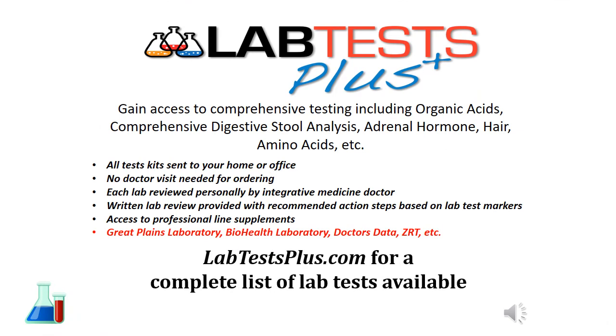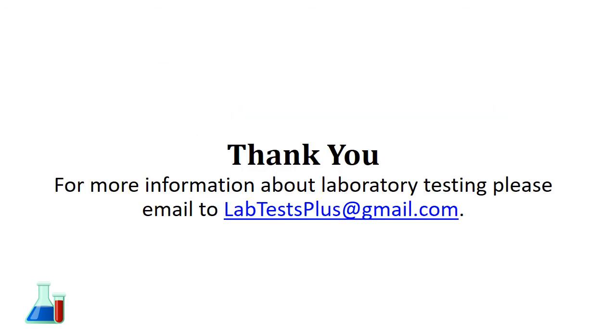There are a number of lab tests available through LabTestPlus. SIBO can be analyzed, and there are other tests that look at other triggers for SIBO, from chronic infections to food sensitivities. You can view a list of labs at labtestplus.com. When tests are ordered through this website, a written interpretation of relevant markers is provided along with action step suggestions for things that can be done to help improve the overall condition. For questions about lab testing or the ordering process, you can email labtestsplus@gmail.com.